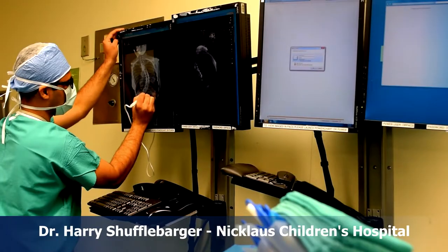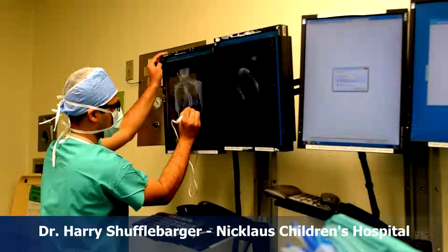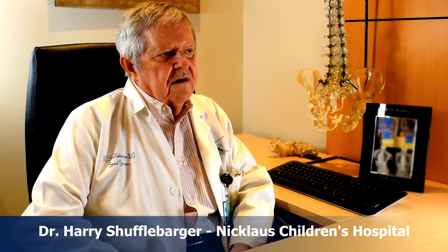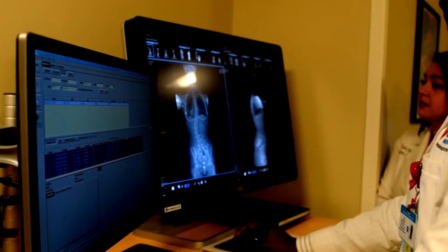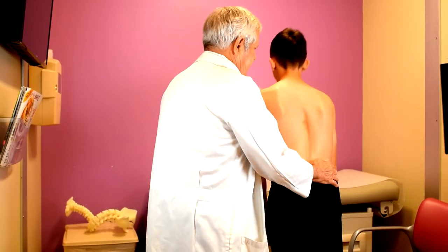Scoliosis is just a general term that means curvature of the spine. It's like we drive a car, but there are many types of cars — well, there are many types of scoliosis. As the scoliosis develops and progresses, it has three components: a sideways curve in the spine, and it causes a rotary problem in the spine, which causes the rib hump that we're familiar with in seeing patients with scoliosis.